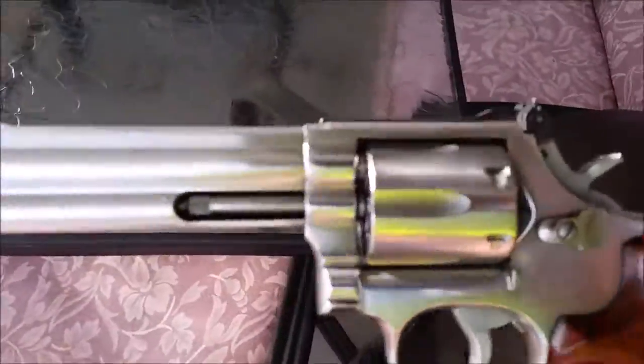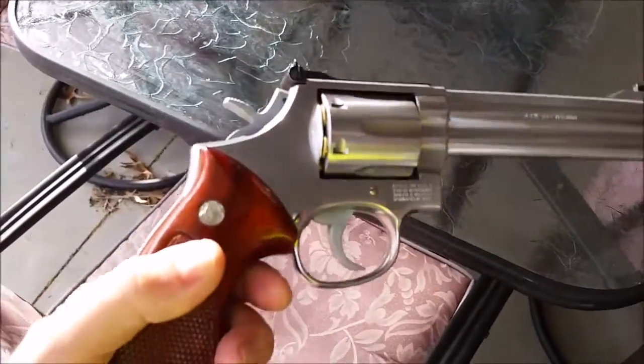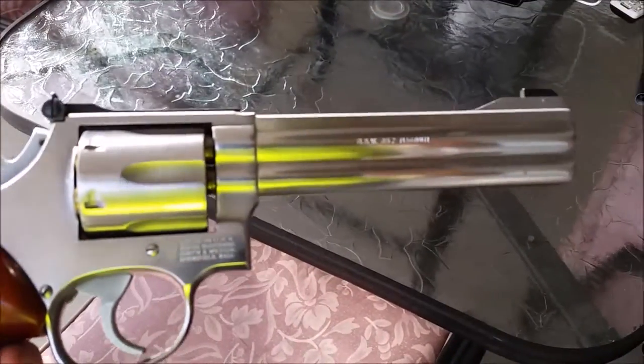I bought it brand new back in 1985. Paid $325 for it. But I'll give you a little demonstration of it.